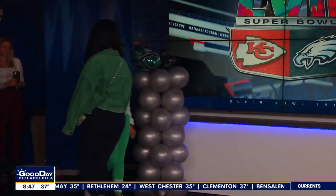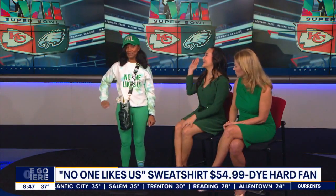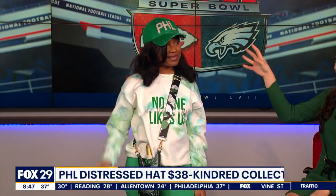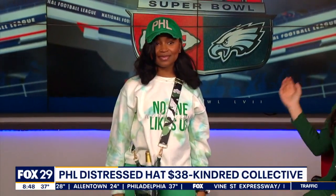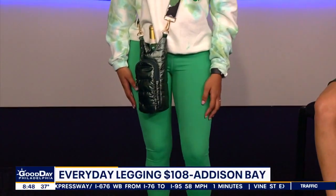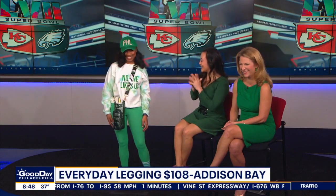So our last model here — everybody likes a tie-dye moment. This sweatshirt from Die Hard Fans says 'Nobody likes us, we don't care.' We've paired this with a green Philly hat from Kindred Collective, a little bit distressed which adds a little bit of texture. We have the Addison Bay everyday legging in green. And then we have this really cool bottle bag to carry any of your party needs for that day — it's in this puffer jacket kind of material from Finally Boutique, which is also in New Jersey.